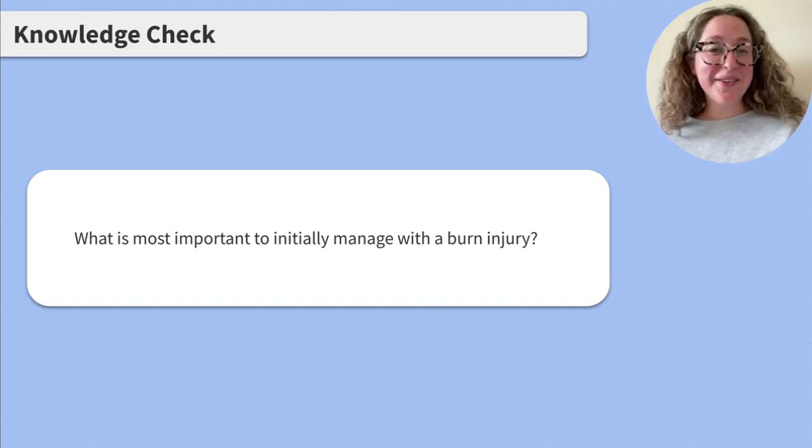As a quick knowledge check: what is most important to initially manage with burn injuries? Airway — never forget your ABCs. Great job.